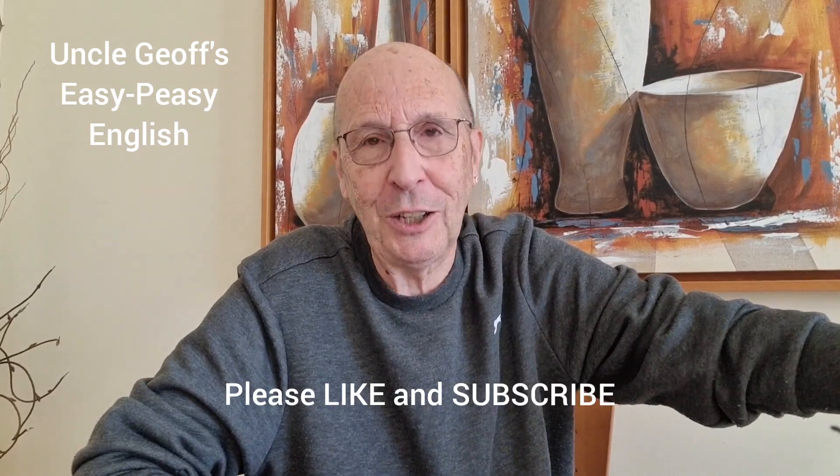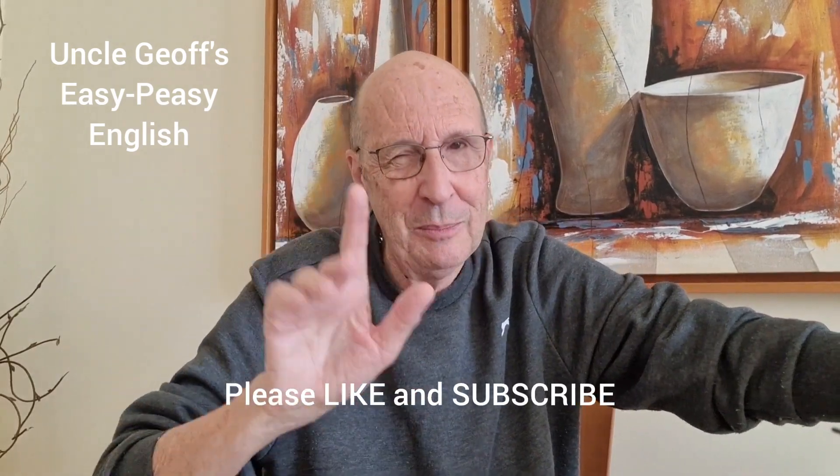English grammar? Adverbs and adjectives? Not too bad, really. Thanks for watching. See you next time on Uncle Jeff's Easy Peasy English. Bye-bye for now.